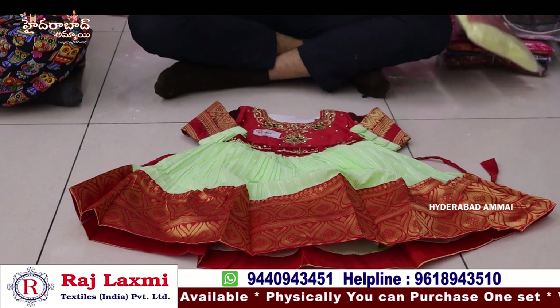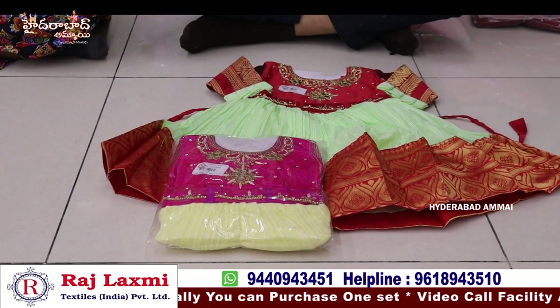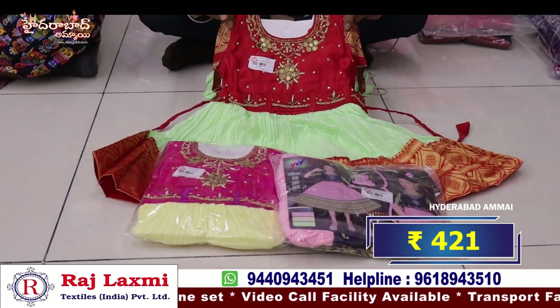Total with banar's border. We have total 3-piece, 3 different colors and 3 different sizes, 18-22 size, a 3-piece combo. This price is Rs. 421 per piece.